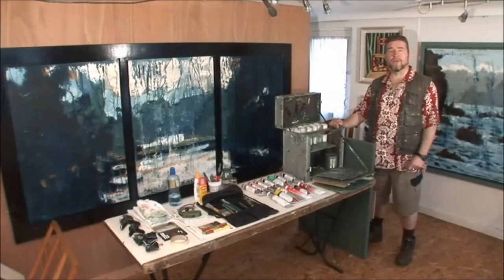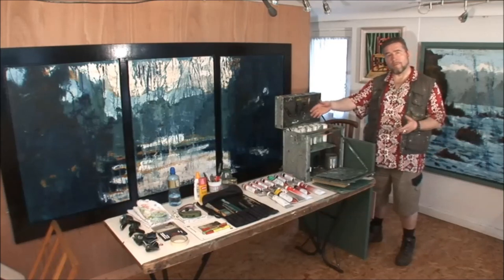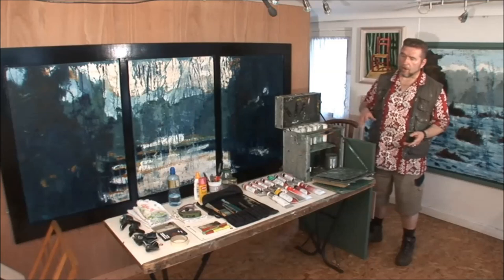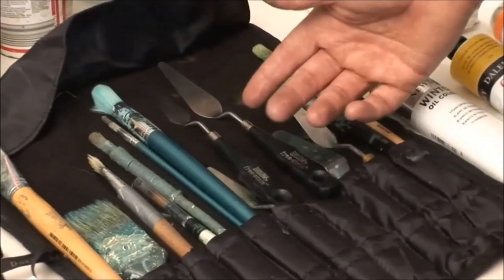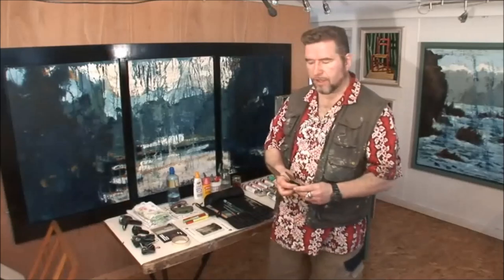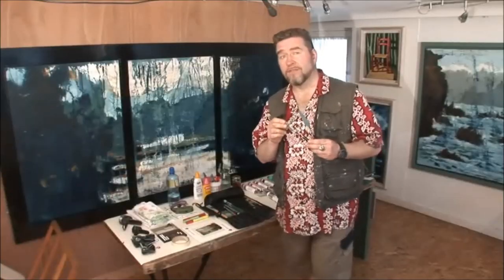Here we are back at the Avoca Studio Gallery and I've laid out all the equipment and materials I'm going to be using today for the painting. All of this stuff will fit into this box and then I can take it all with me to do my day's work. I have different sizes of palette knives — I'm particularly fond of using the palette knife because it's a very direct way of mixing the paint and making direct contact with the canvas.